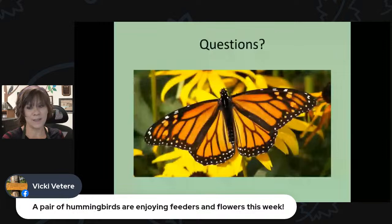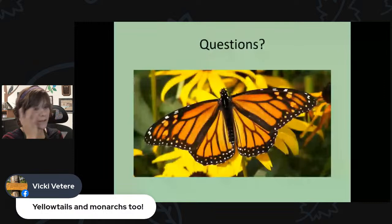Vicky also reports a pair of hummingbirds enjoying feeders and flowers this week, plus tiger swallowtails and monarch butterflies. Monarch butterflies will be in the area for about another month, with the peak being early to mid-September. Keep your eye out in your garden. Thanks for tuning in — we'll be back Tuesday with another live broadcast. Have a great weekend and talk soon.